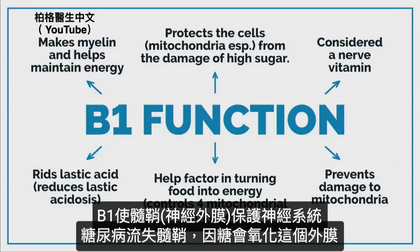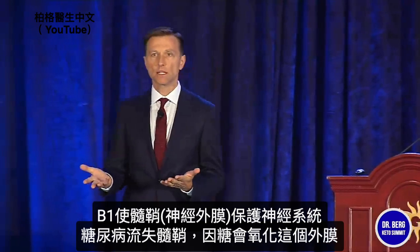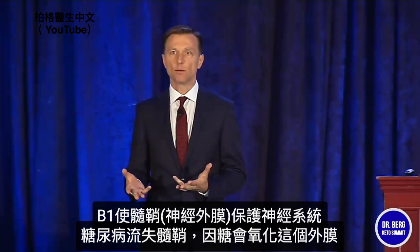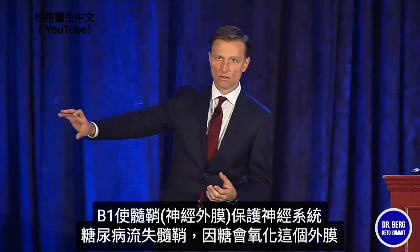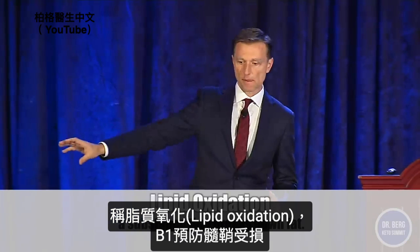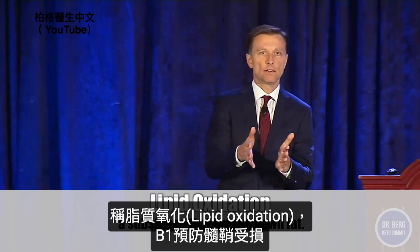What does B1 do? Basically it makes myelin, the protective sheath around your nervous system. What happens when you're a diabetic? You basically lose the myelin, because the high sugar oxidizes the fat layer around the cell. It's called lipid oxidation. And B1 protects the myelin from being damaged.